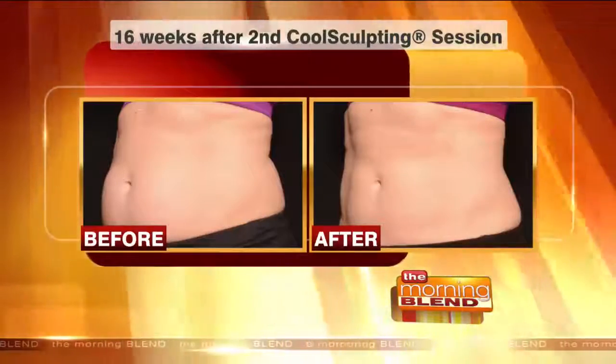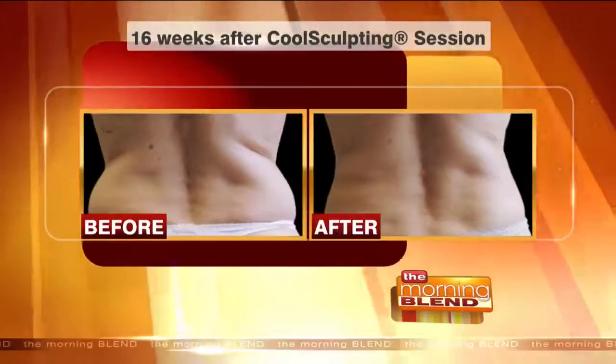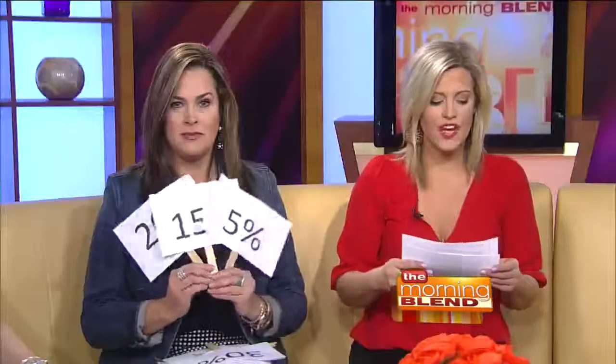Let's do a little quiz — multiple choice. Up to how much fat can a client lose in one CoolSculpting treatment? Can they lose 5%, 15%, or 20%? The answer is 20%. And you can do more than one treatment — you can get up to 40% or more by doing additional sessions.